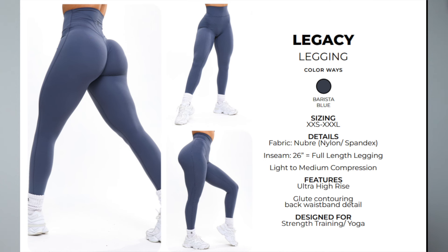That is another legging option in three colors — great if you want more compression and aren't a butter fabric fan. We also have the Legacy Leggings, the OGs — one of my all-time favorites. Those are ultra high rise, medium compression, with really nice butterfly seaming on the glutes, and they're coming in just one color: barista blue, which is so pretty.